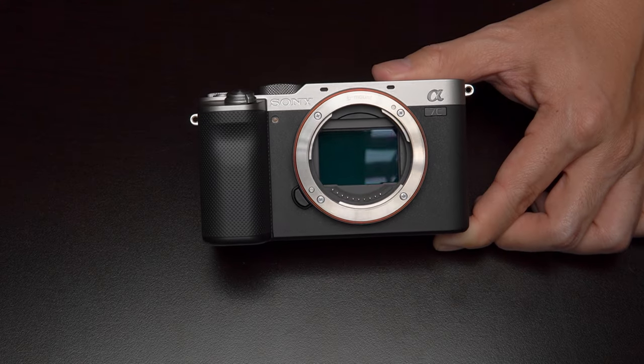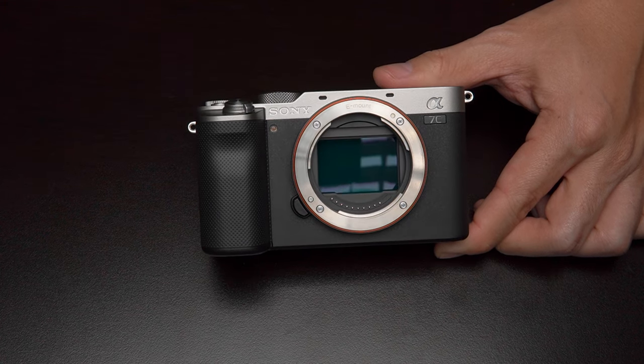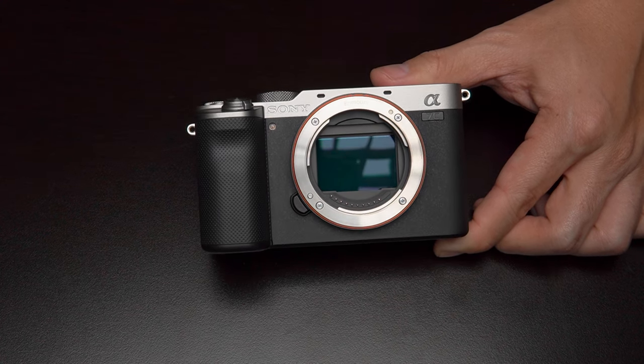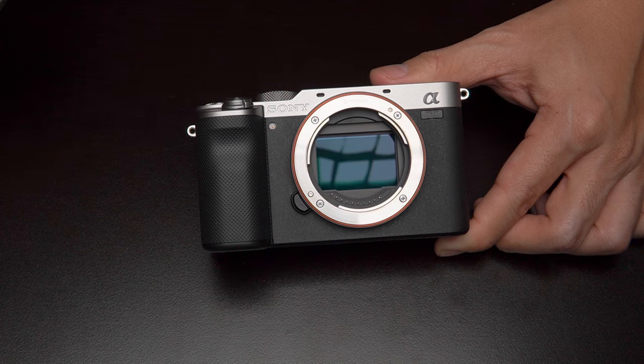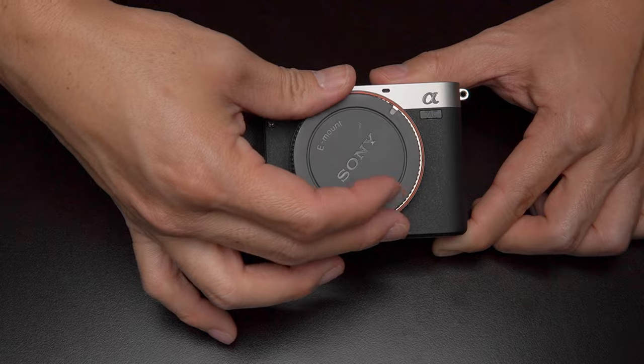The last thing I want to talk about is something that maybe a lot of people don't care about, but I really do — the aesthetics of the camera. I think that the a7C is probably the prettiest camera that Sony has ever made. This thing looks super sharp. I got the silver version and it just takes me back to those old vintage camera vibes, and I love it.